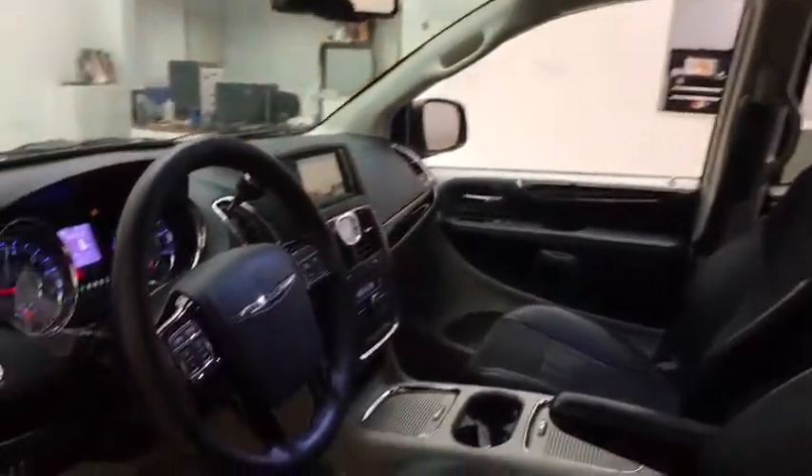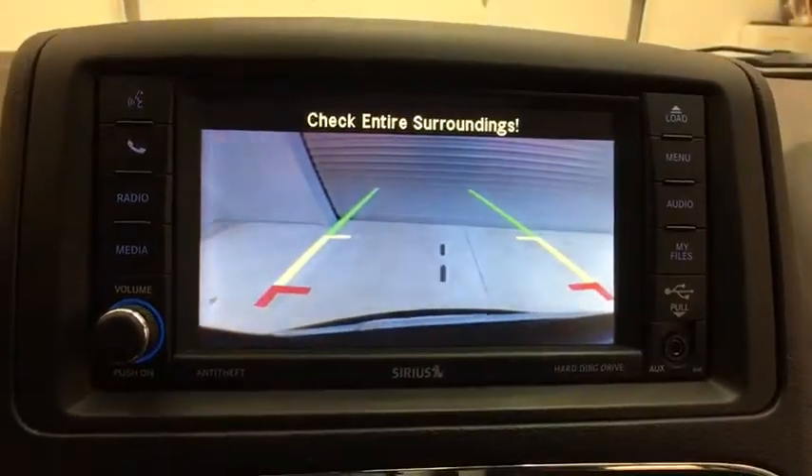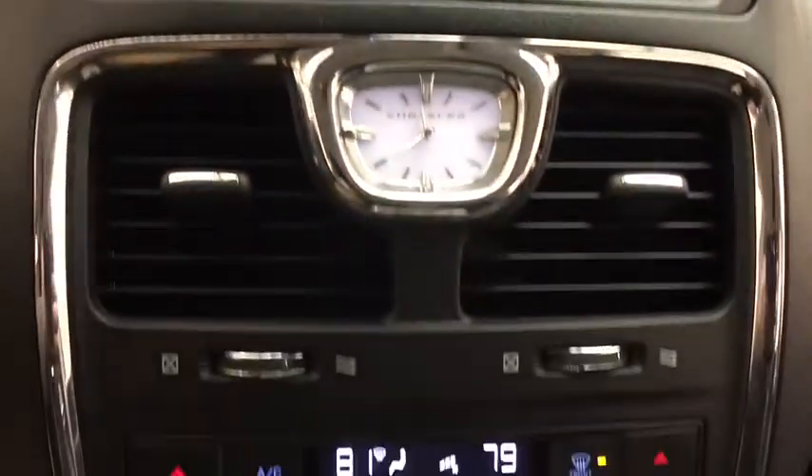Bluetooth, alloy wheels, home link garage door opener, cruise control, climate control, rear defroster, power windows, security system.